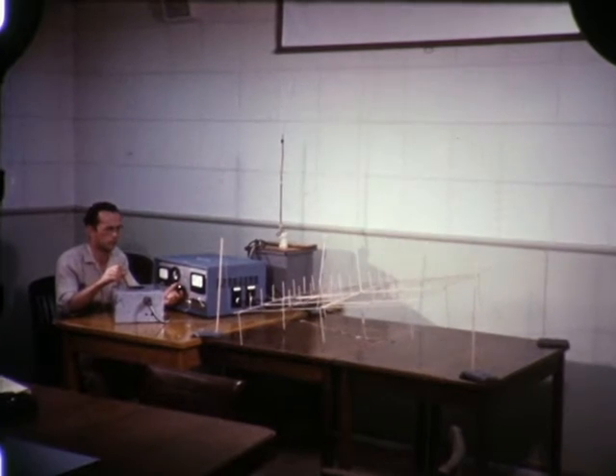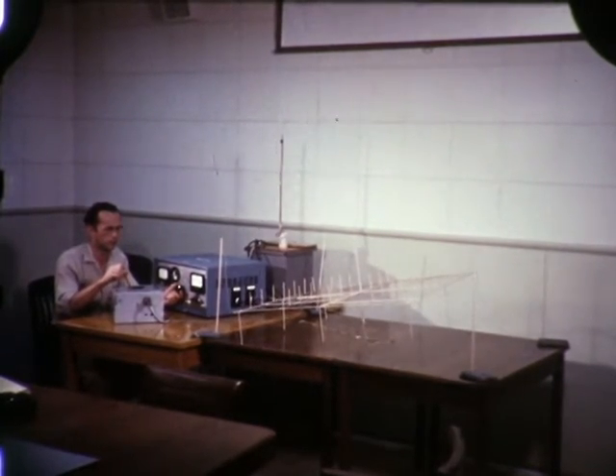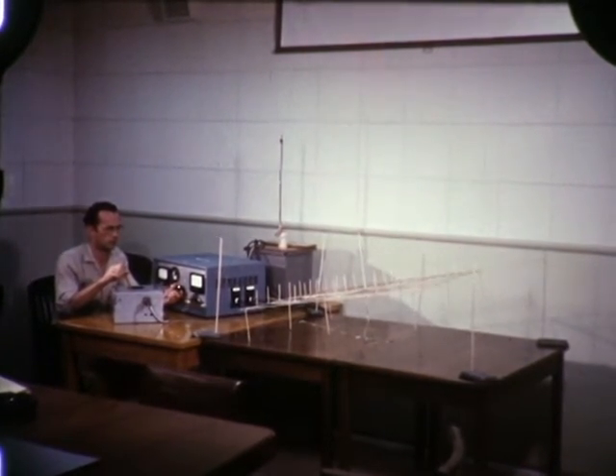The rate of climb and descent, as well as the hovering condition, is controlled by voltage output.